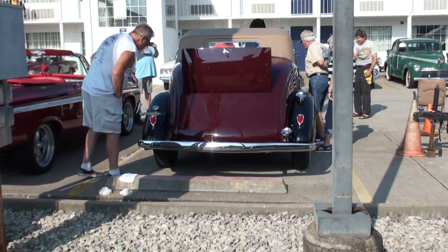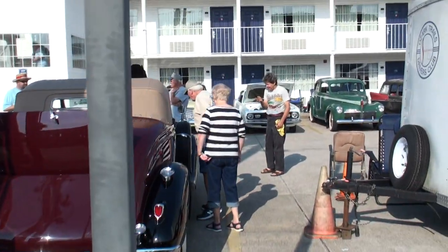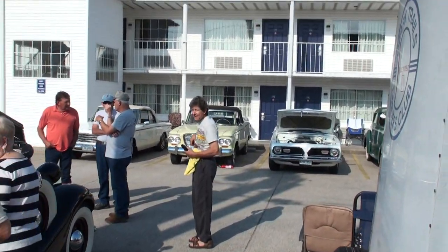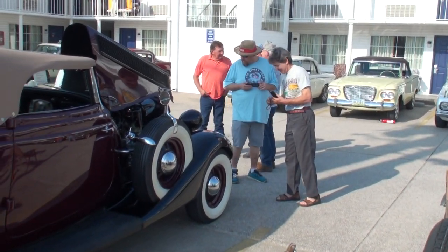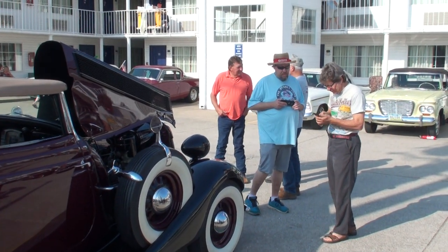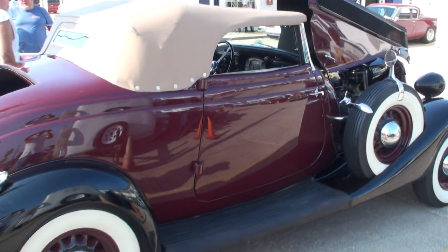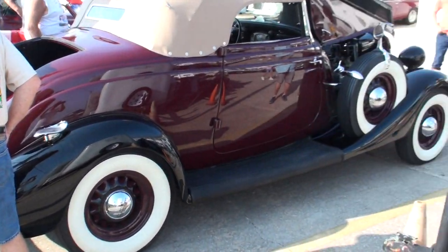Barry tells me this is a 1935 Studebaker President. You can feel it on all the details. These cars like this have a way of collecting handprints. They said it's worth about $125,000 probably, and this is the first time it's been shown.